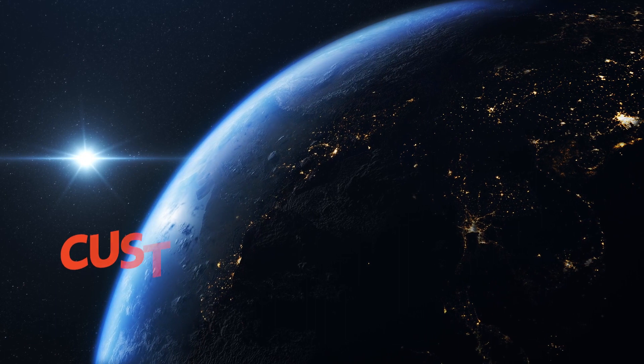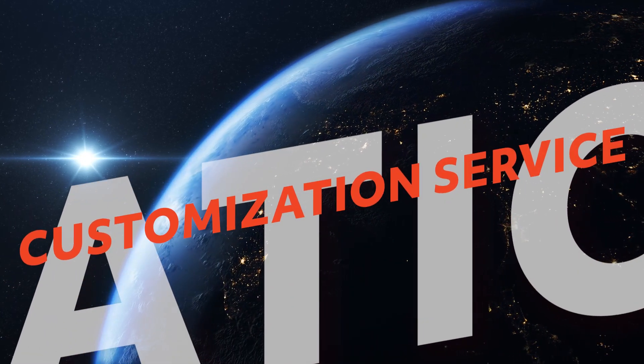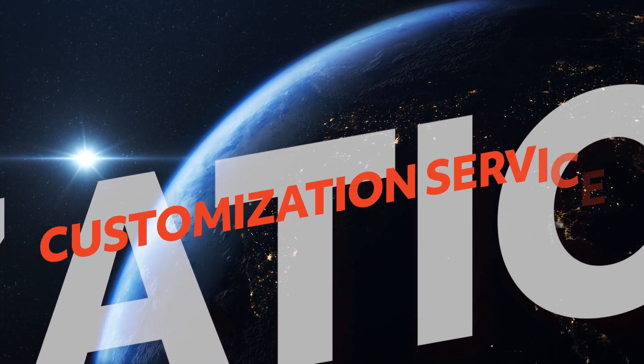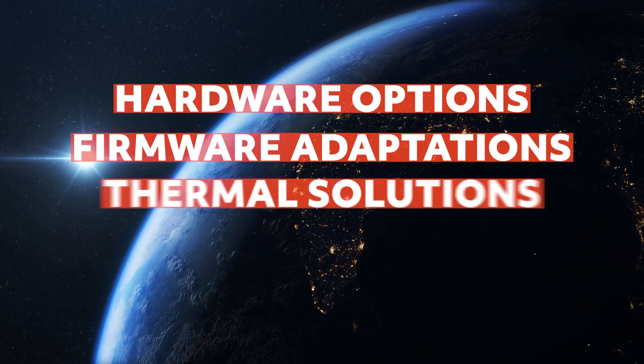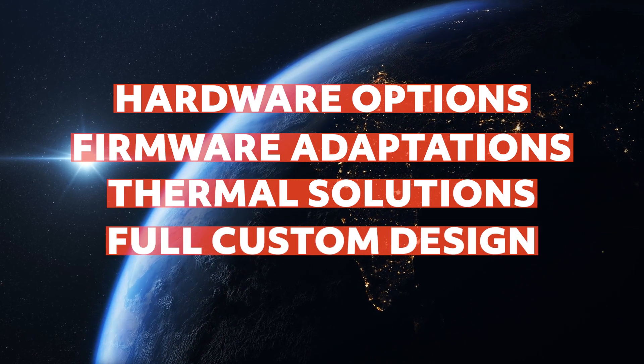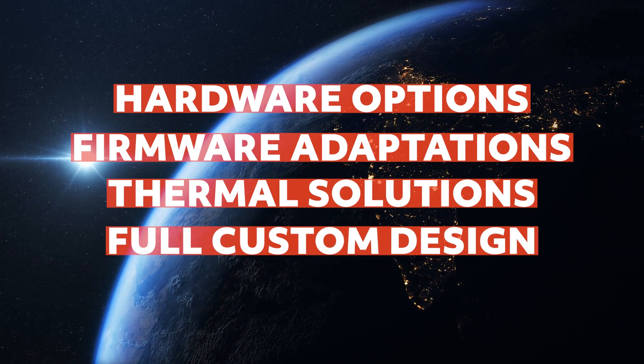Additionally, the customer always has the option to utilize Congatec's customization service that includes hardware options, firmware adaptations, application-specific thermal solutions, as well as the opportunity for a full custom design.